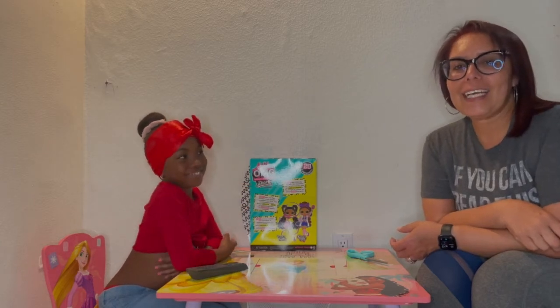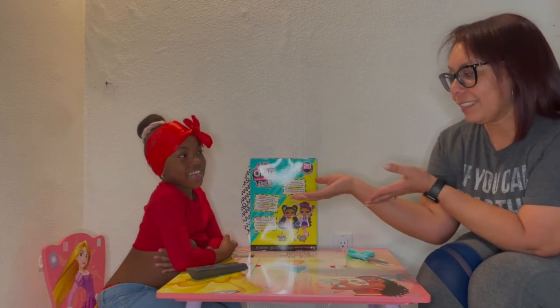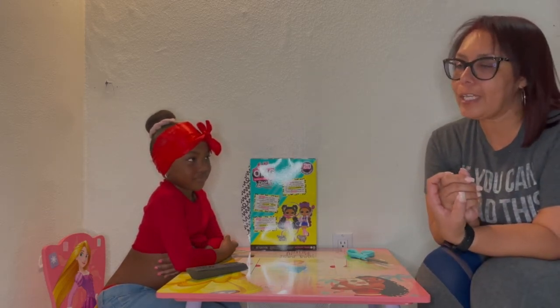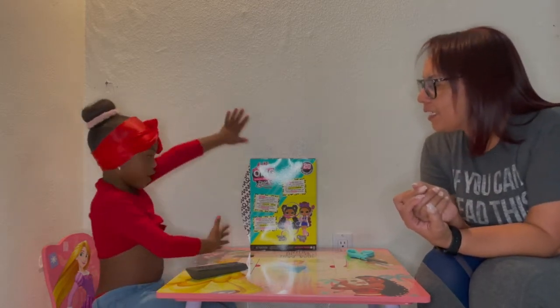Hi everybody, good evening. This is Gummy and this is Kali. And today we're actually going to unbox one of Kali's favorite dolls — the Hello Red Dog.